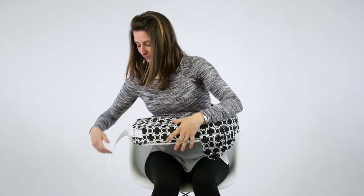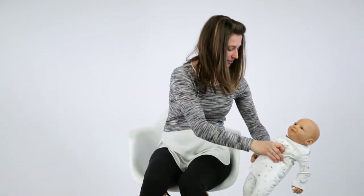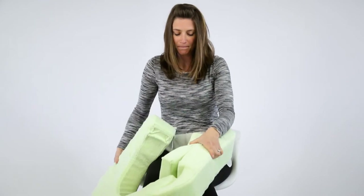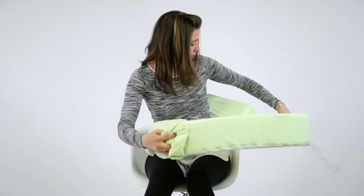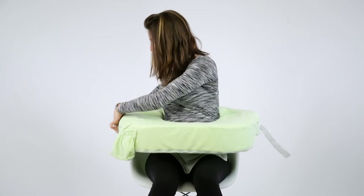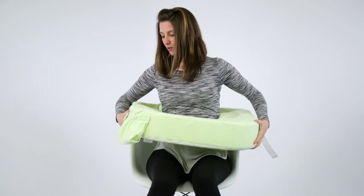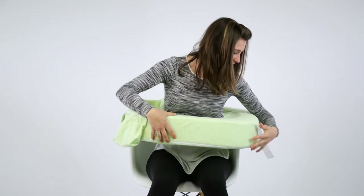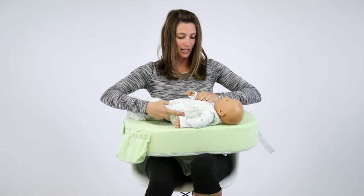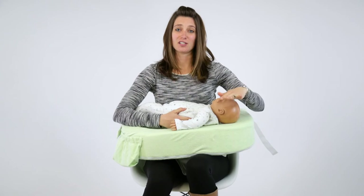My Breast Friend also makes a twin version. For all the families out there that have multiples, there is an option for you that helps you support both babies at the same time. This larger pillow has extra lumbar support in the back that is removable if you need it. It clips around your body and comes with a little pouch that you can store some goodies in for quick access while nursing or feeding. Baby rests on top of the pillow and you can adjust the height of it as well.